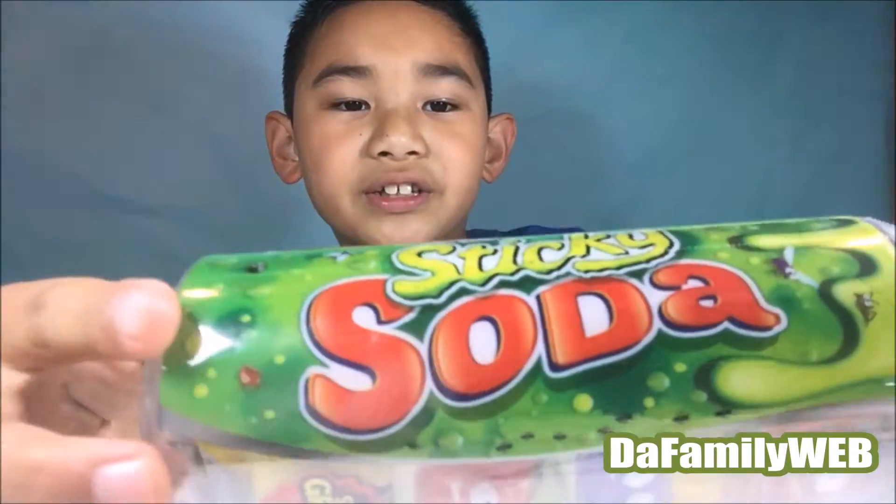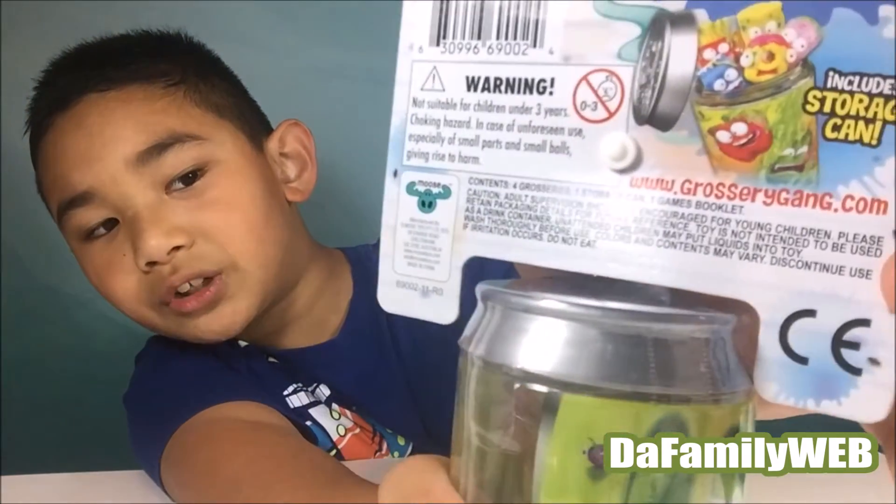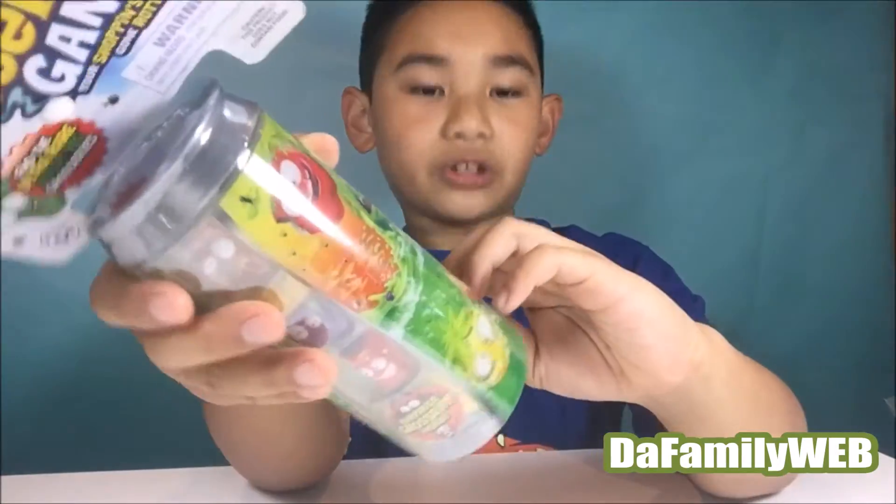Hey guys, welcome to the Family Web, this is Jason. Today I'm going to be opening Grocery Games Sticky Soda. Here it is — it looks like goo and flies inside, and there's some apples and pears and tomato and whatever that thing is. Find the ultra rare moldy veg groceries — looks ugly, and it includes storage. After this I can maybe put the groceries inside, so let's open it.